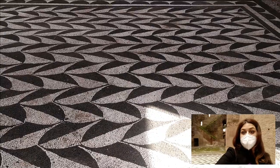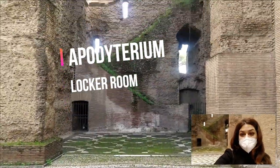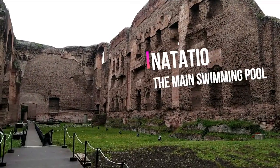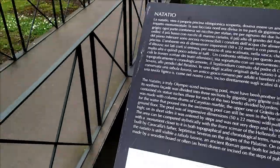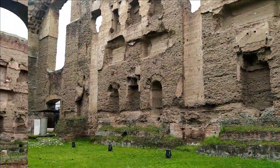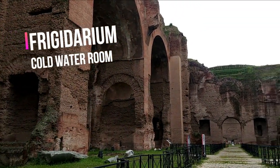The main swimming pool, or Natatio, was directly accessible from the locker room called Apodidarium. It was one of the most impressive areas of the whole complex. There were statues in niches framed with columns, and waterfalls on the other side. The Frigidarium — the cold water room — was absolutely monumental.